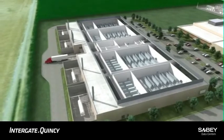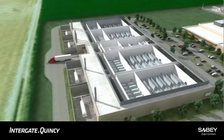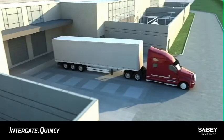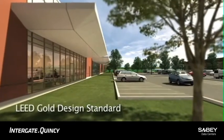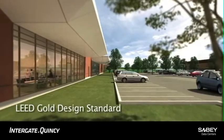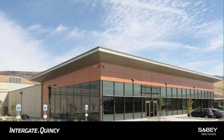Dedicated yards secure mechanical equipment in convenient proximity. Loading docks lend easy access to secure storage. Designed to meet LEED Gold standards, Indiegate Quincy delivers energy efficiency as well as an aesthetic in keeping with the beauty of the natural terrain.